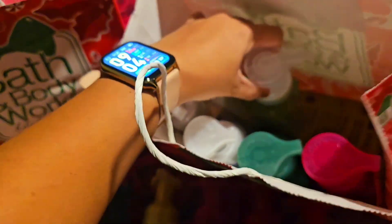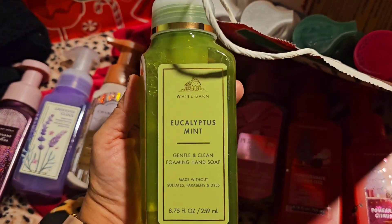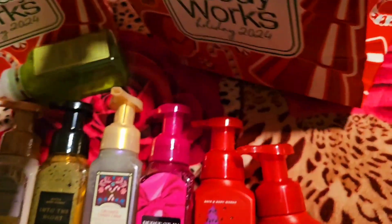Next: Eucalyptus Mint. My sister loves that scent too — shout out to Elia, Ruby, and Diana watching this video, and my husband Tony!